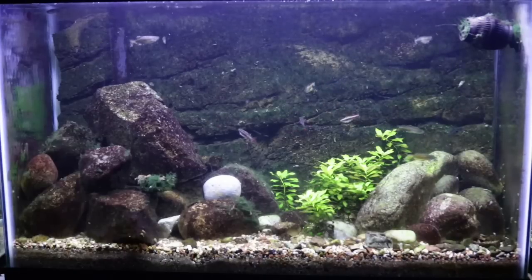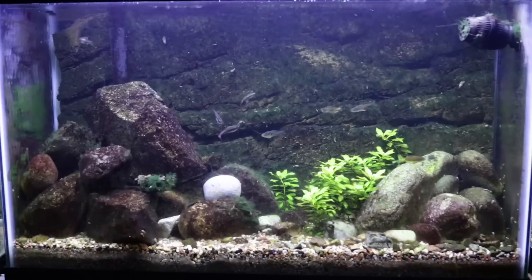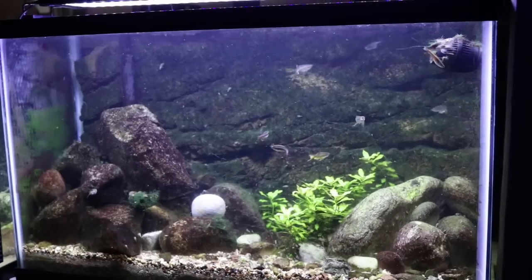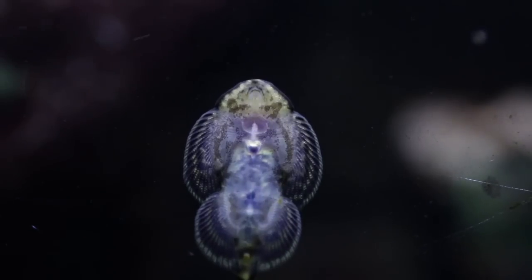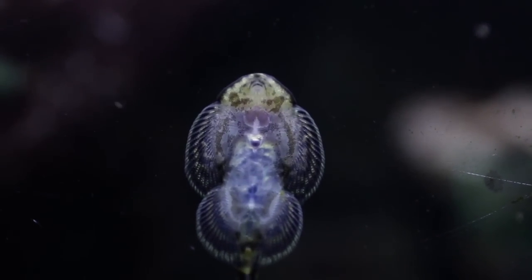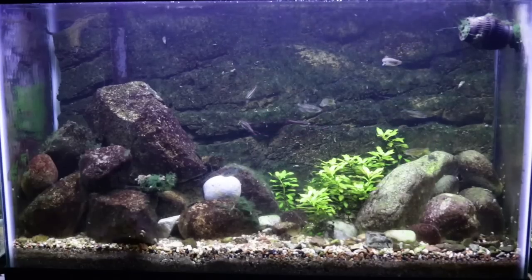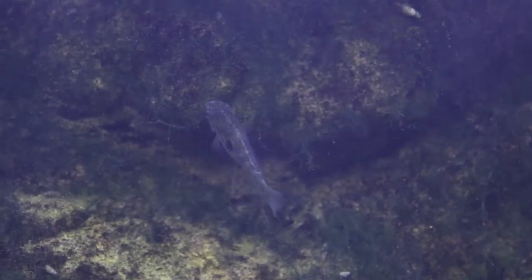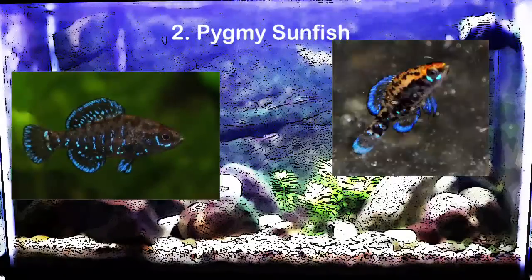I'll start by giving you guys a look at my 29 gallon that I currently have set up. This is a standard Aqueon 29 gallon — it measures 30 inches long by 12 inches wide by 18 inches tall. I'm currently using it as a hillstream tank. I have hillstream loaches as my main fish — they look like small stingrays, they're very active and very peaceful. Along with them I have white cloud minnows, danios, American flag killifish, and some dwarf freshwater gobies.